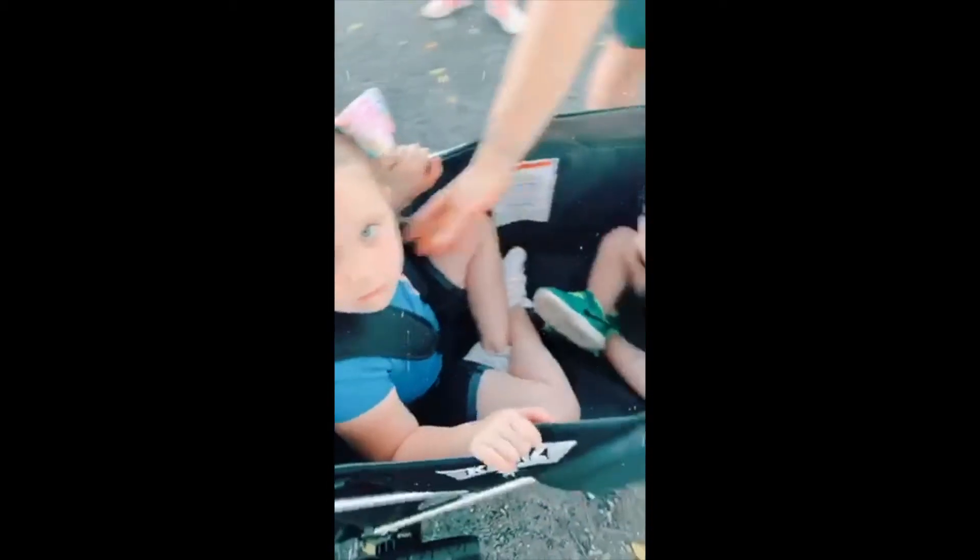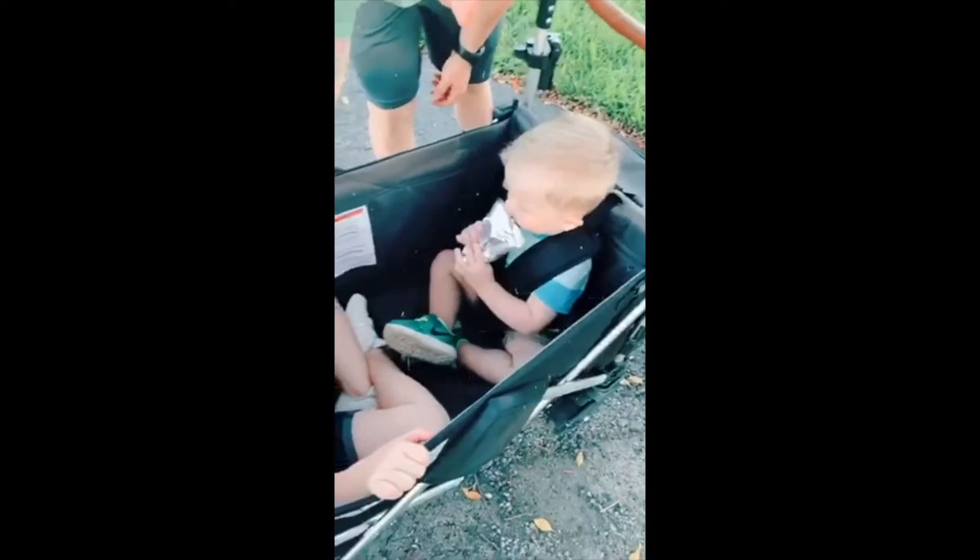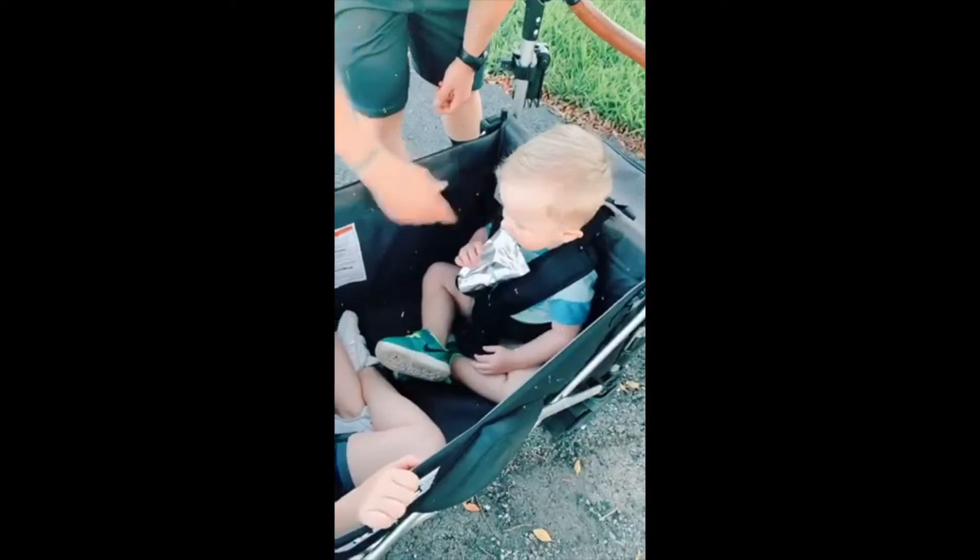The kids are belted in safely so that they're not climbing around and they can't fall out. You can put two kids in here.